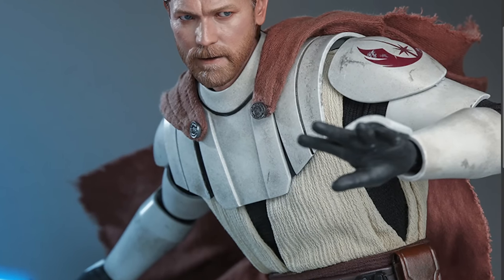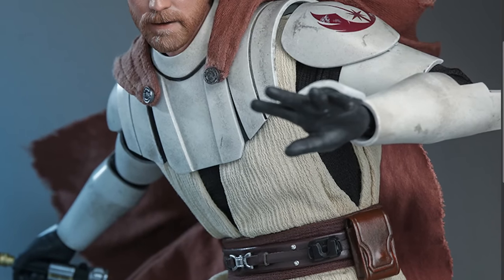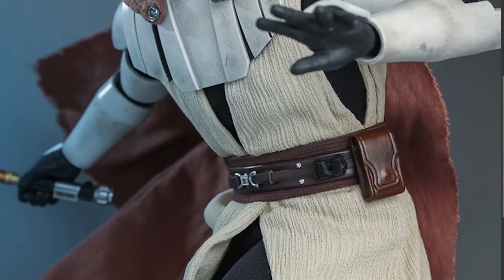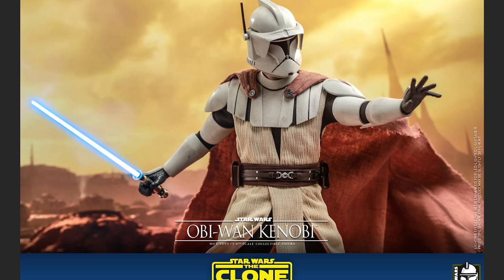Right here we've got some nice weathering going on in the armor. The rest of it is pretty clean — the armor's got a little bit of weathering, a little battle damage. But his clothing is pretty much perfection — like he just got it out of the Jedi laundry. That rolling eye function is huge. And then we're going to get a Phase 1 General Kenobi helmet.